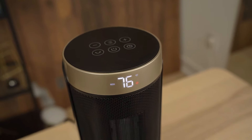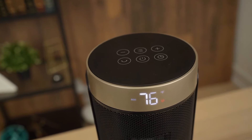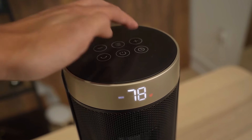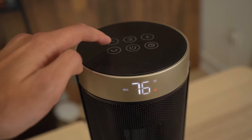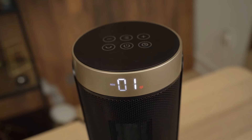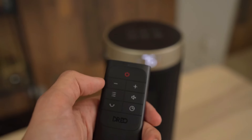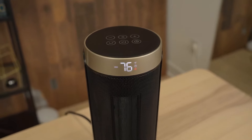Using this heater is super convenient. The touchscreen is conveniently located on top for easy access, and the remote control lets you adjust settings from up to 26 feet away. Its compact 16-inch design makes it a space saver, and the hidden handle allows for easy movement from room to room. With a cord length of 6 feet, you'll have plenty of reach. Stay cozy and safe with this incredible space heater.